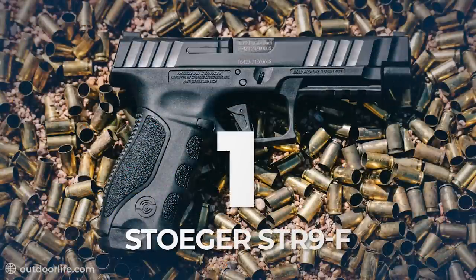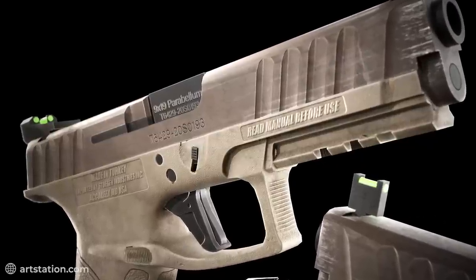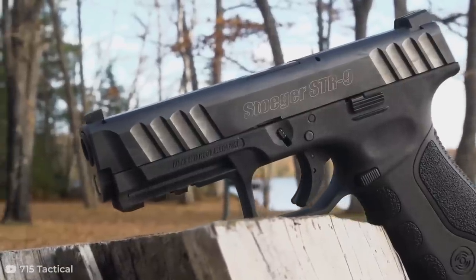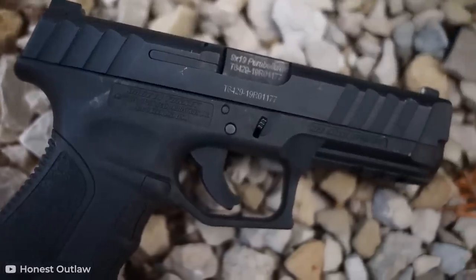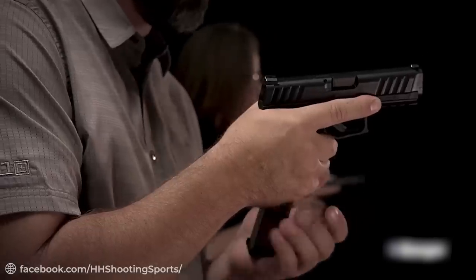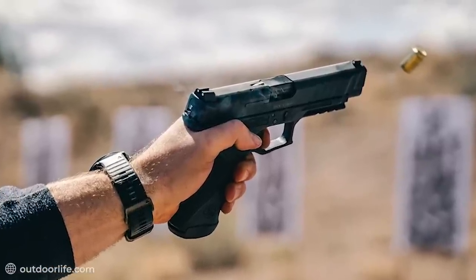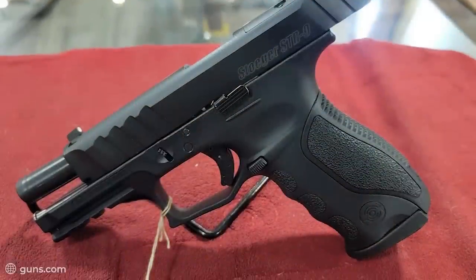Number 1: Stoeger STR-9F. Last but not least, we take a look at the Stoeger STR-9F, a fantastic semi-automatic pistol designed and manufactured by Stoeger Industries, the firearm manufacturing and importing company. Made up of a polymer frame that comes in a matte black finish, this 7.95-inch gun is a powerful and reliable pistol, as its 9mm caliber bullets in the 17-plus-1 capacity magazines are shot off with a smooth mechanism thanks to the 5-pound trigger pull. The accuracy is amplified by its white dovetail fit 3-dot sights, and the handling and ergonomics, which are as good as they come. Best believe this is one of the most all-round full-sized handguns you can find out there.